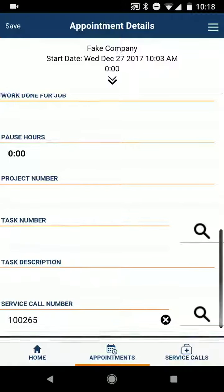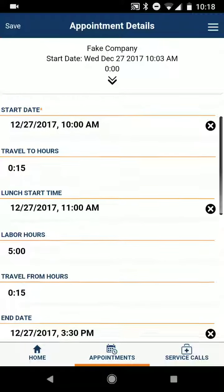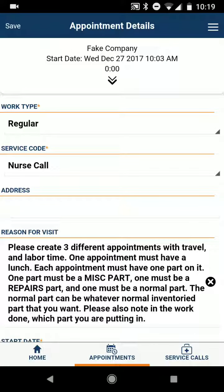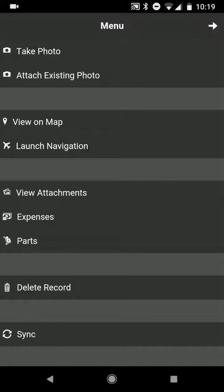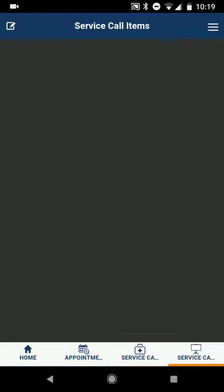So the service call is in there. I am going to save this, because appointments and parts are different — the part doesn't get assigned to that appointment; a part is a new kind of creation in the service call. Now that that's saved, I can go to the top right in that menu icon, and there's Parts about two-thirds of the way down. Click that, then in the top left, create a new part.